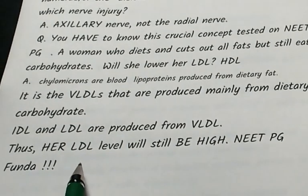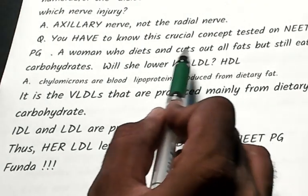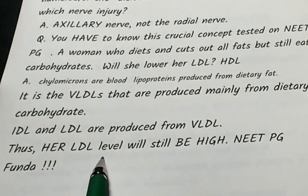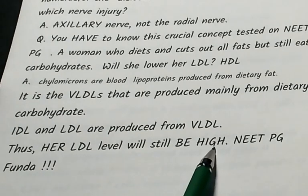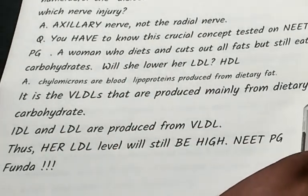So if someone diets by cutting fats but eats more carbohydrates, their LDL will still be high — because LDL is derived from VLDL, which is produced from carbohydrates. This is what you have to emphatically remember.